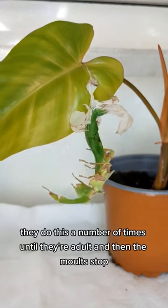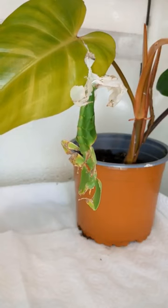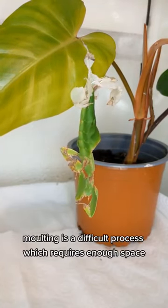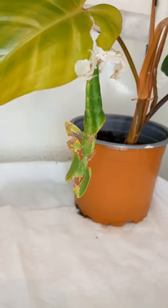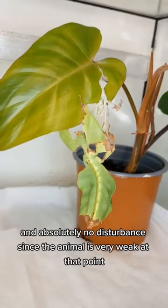They do this a number of times until they're adult, and then the molts stop. Molting is a difficult process, which requires enough space, a higher humidity to easily slide out of the old skin, and absolutely no disturbance, since the animal is very weak at that point.